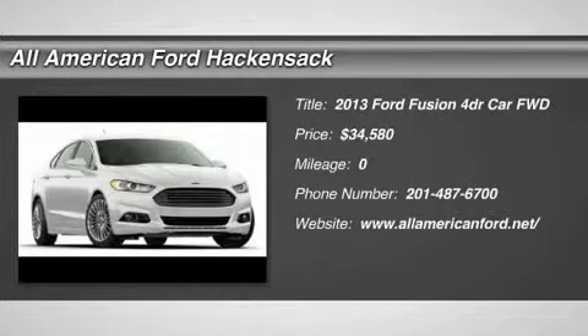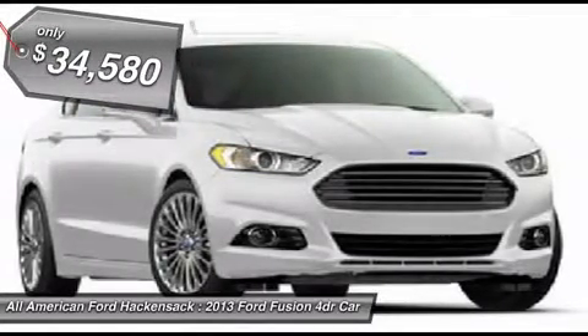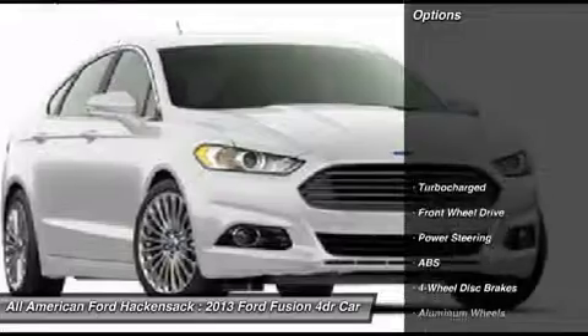The 2013 Fusion. You can have both impressive power and great economy in a Fusion, and it is priced below $35,000. Here are some of this vehicle's great options.